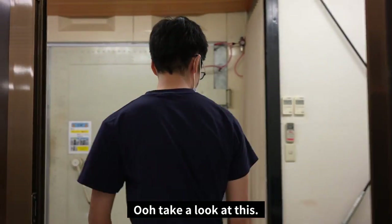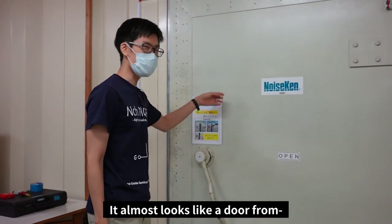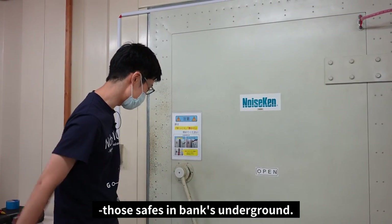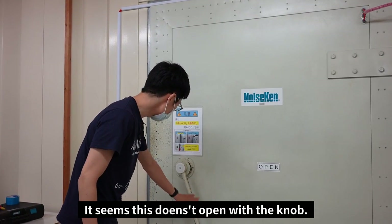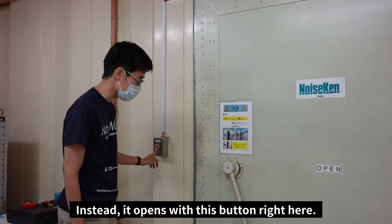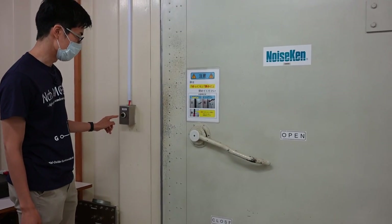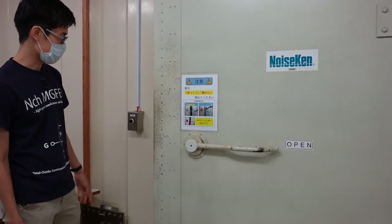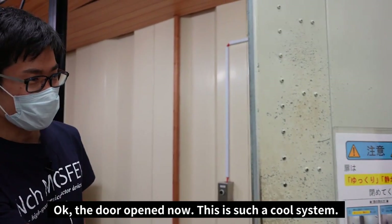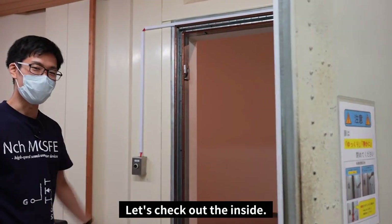Take a look at this — there is a huge, very secured door. It almost looks like a door from one of those safes you see in a bank underground. It seems this doesn't open with the knob — instead it opens with this button right here. The door is open now. This is such a cool system. The door is made of metallic materials and is very heavy. Let's check out the inside.